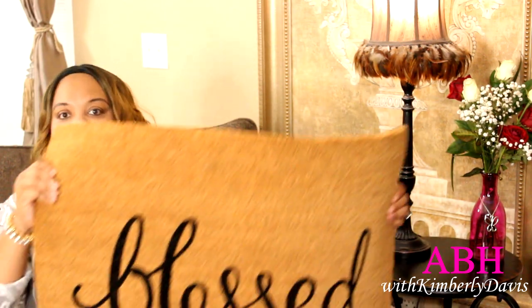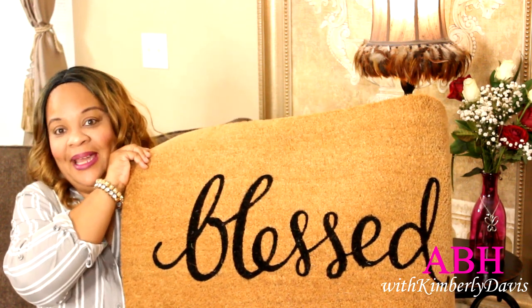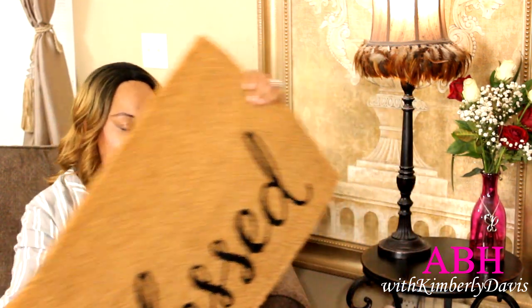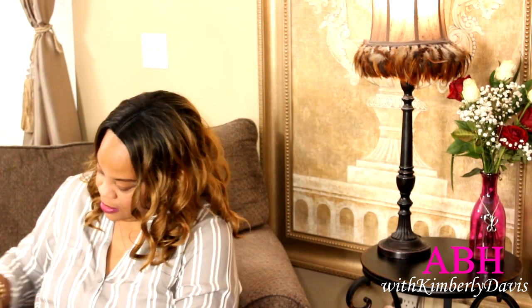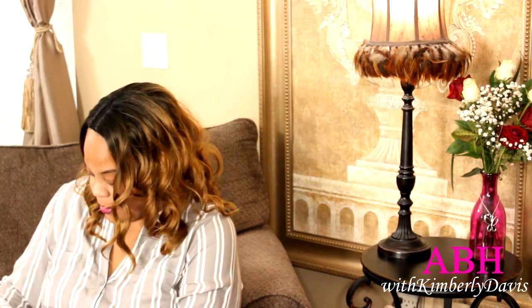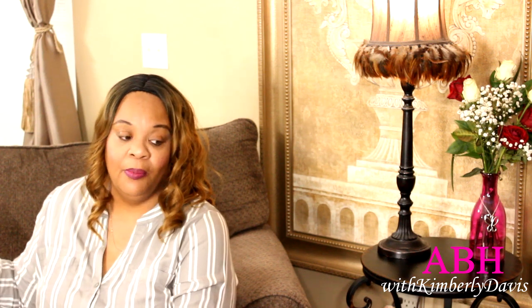The next Hobby Lobby item is this doormat — you already know why I picked it up because of the word 'blessed' on it. When I saw it I had to have it. The regular price was $19.99 and I got it for $4.99.